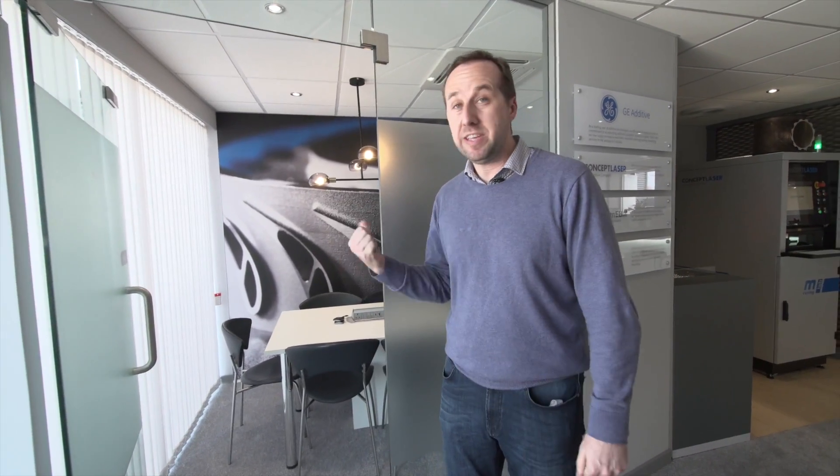And finally, which is really what Paris is all about, is the conversations, the deals, and the announcements that we'll have with our customers — some of these will be taking place in this office. It's going to be a great week at the show and I can't wait for you to join us, or next time come and see us at GE Additive.